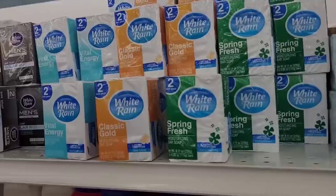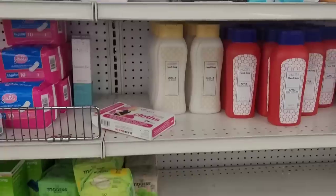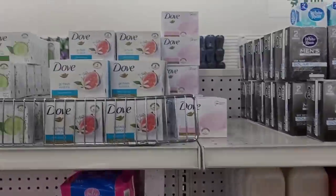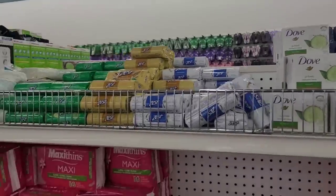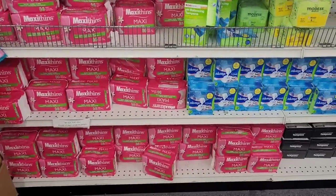Here is some White Rain soaps and Dove and Zest. Some little maxi pads. Let's move on.